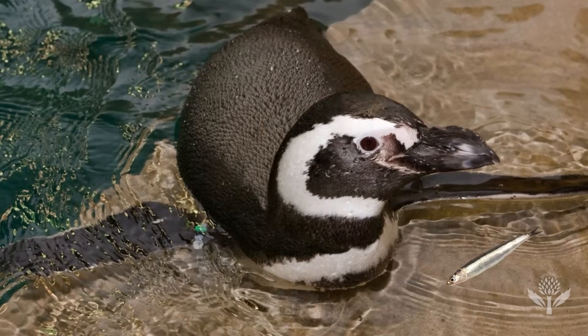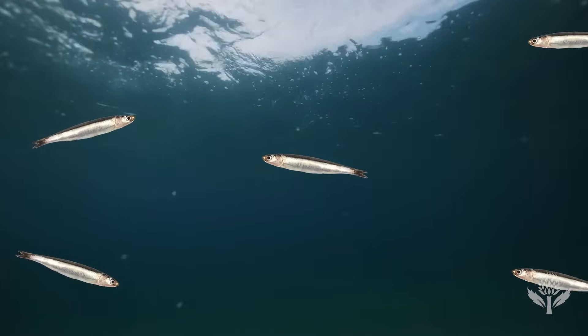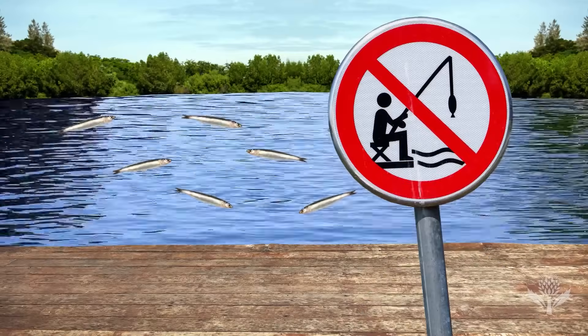So if the penguins' favorite snack turns out to be anchovies, for example, the researchers can recommend restrictions on anchovy fishing to protect the penguins' food supply.